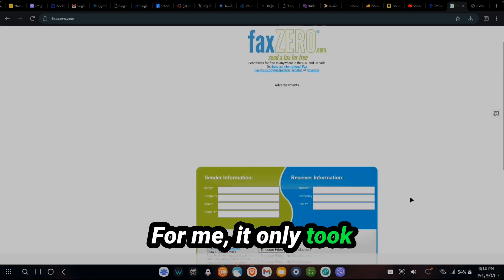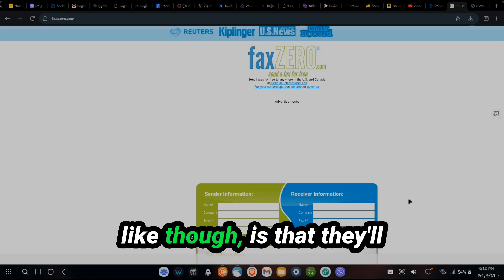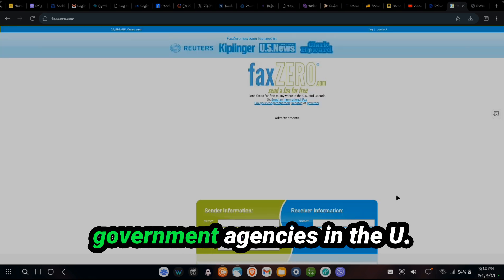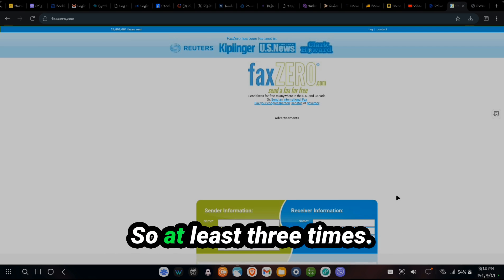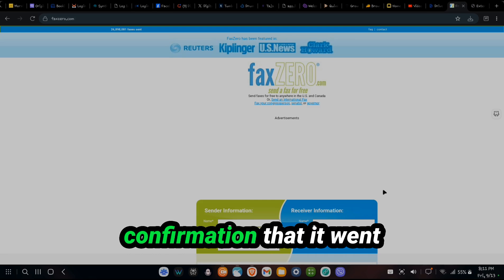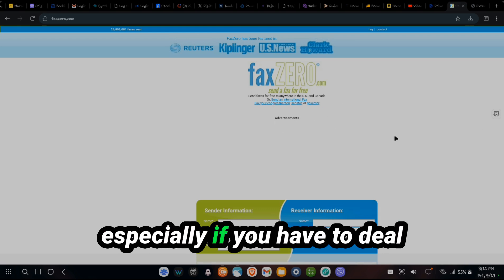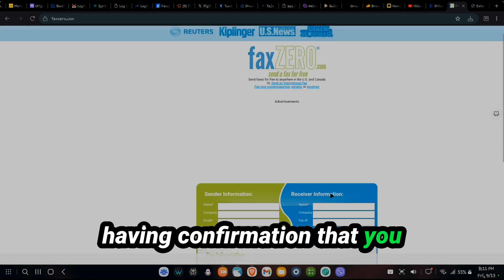For me it only took five minutes, but your mileage may vary. The good thing is they'll have a confirmation that the message went through. So if anything happens — let's say you sent it to the government agency, and most government agencies in the U.S. tend to lose things from my personal experience — you have proof on your end. You can say, I sent it to you at this time and it has confirmation that it went through. So it adds another layer of protection, especially if you have to deal with government or bank bureaucracy.